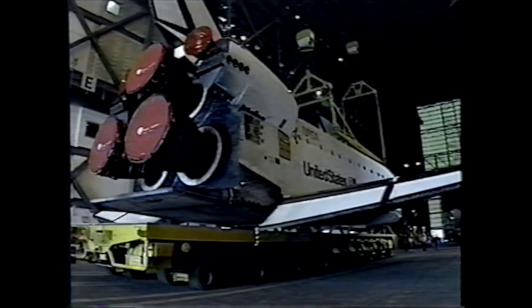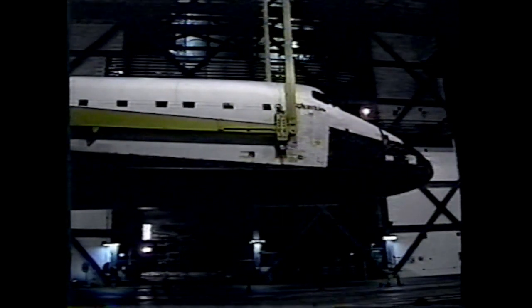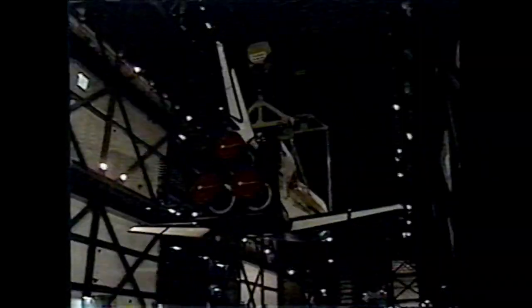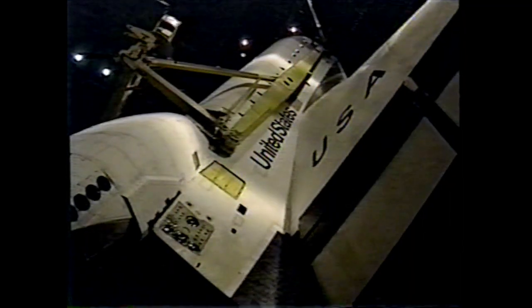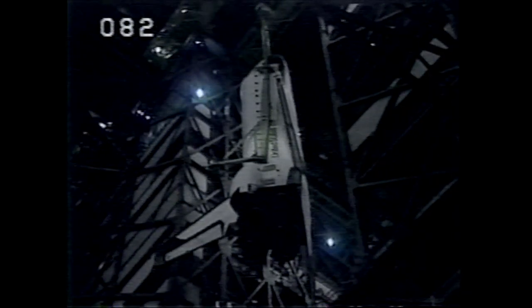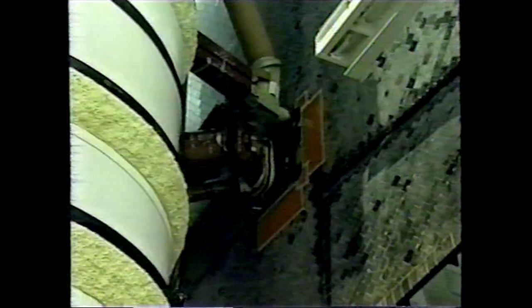Once inside the vehicle assembly building, preparations began to mate the orbiter Columbia to the external tank and solid rocket booster stack. Lifting operations began the evening that the vehicle rolled in. Early lifting is performed by 250-ton cranes, which raise the orbiter using slings mounted on the orbiter's forward and aft sections. Once raised, the aft beam and sling were removed and the orbiter was rotated to a vertical position. The orbiter was then lifted over the building's 16th floor crossover beam, and the vehicle was soft mated to the external tank and solid rocket booster stack. During soft mate, the vehicle was lined up to the proper connection points and configured for final mate.